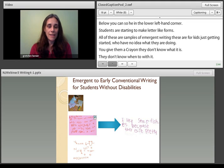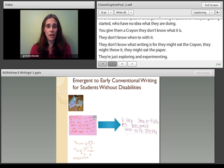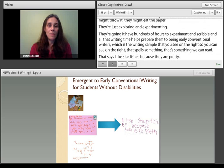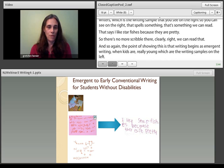All that writing time helps prepare them to become early conventional writers, which is the writing sample you see on the right. You can see that spells something — that's something we can read. It says, 'I like starfishes because they are pretty.' So there's no more scribble there. The point of showing this is that writing begins as emergent writing when kids are really young, and as kids develop more knowledge about writing through those experiences, their writing evolves into early conventional writing.